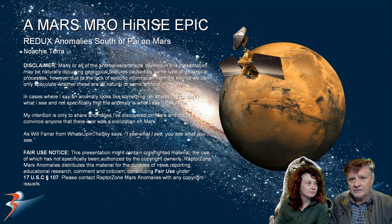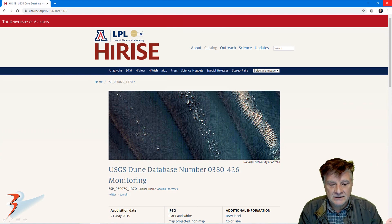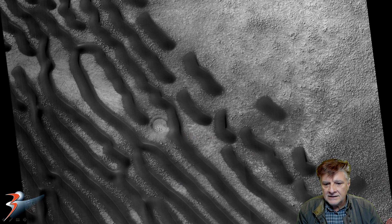We'll be looking at 3 or 4 photographs and I'll show you new upscales that I did using Gigapixel AI. First photograph: USGS DUNE database number 0380-426 monitoring, acquired by HiRISE on the 21st of May 2019 at 25.2 cm per pixel. As always, I'm showing images cropped from the JP2 black and white map projected files. There's a look at the low-res black and white.